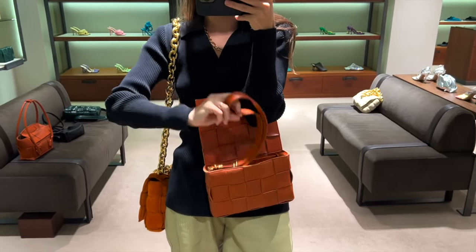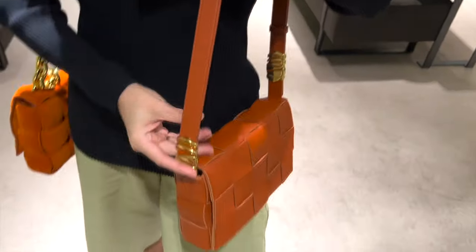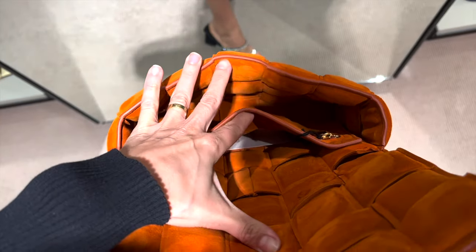They both come unlined. The new style of the cassette has these cute hardware pieces on the strap that make it really cute. Both bags are about 26 centimeters. The classic small cassette is a bit smaller.